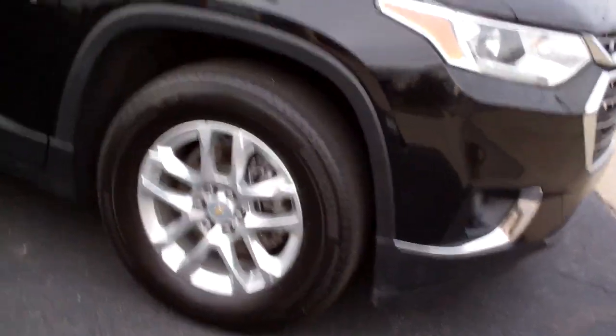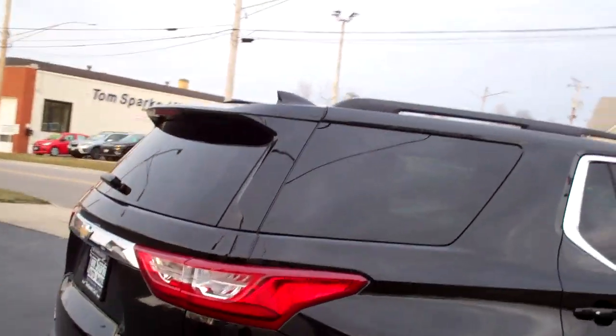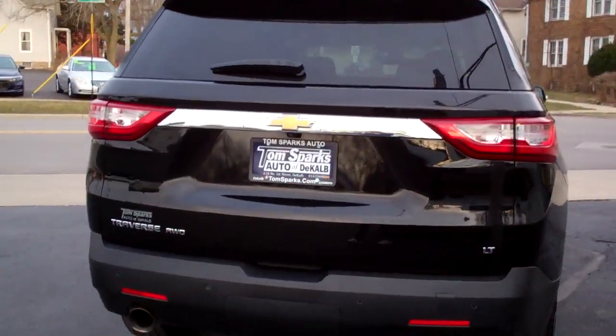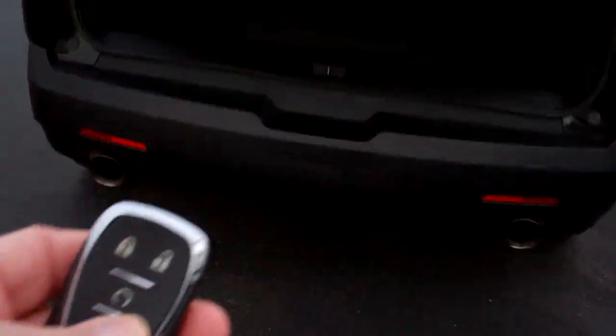Black in color, alloy wheels, privacy glass around the back — keep those kids and whoever's sitting in the back nice and cool. Rear sensors, rear backup camera, power liftgate, remote start, keyless entry, keyless start.